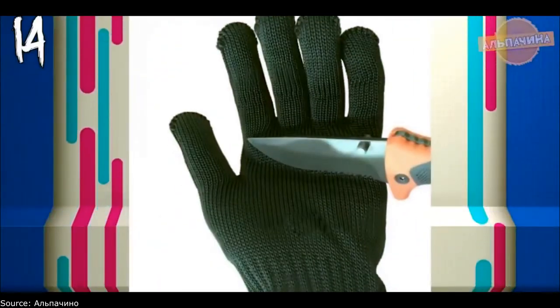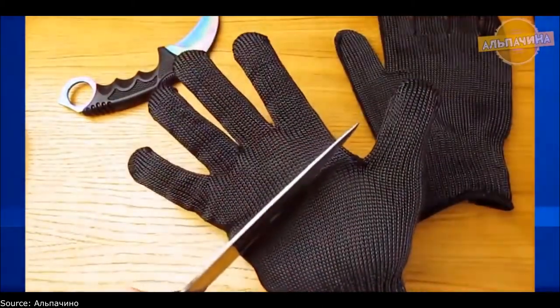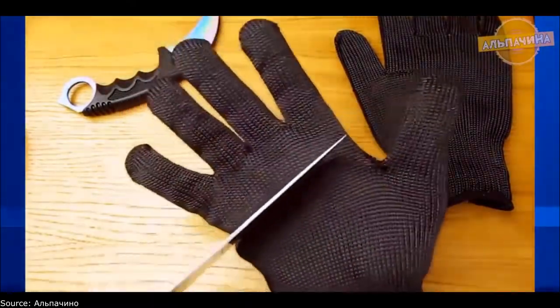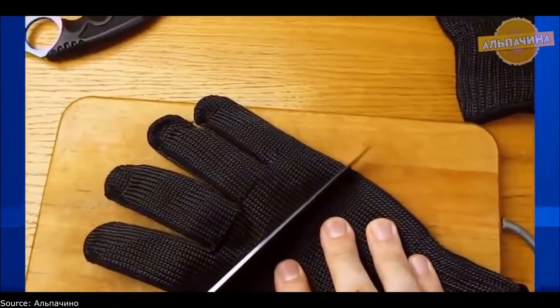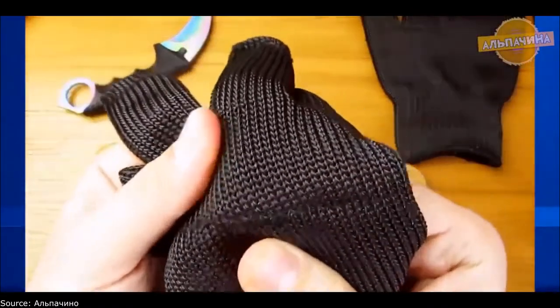Super gloves — which are unrealistic to cut through. If you often work with a knife and you are tired of cuts, then such gloves will be very handy. Made of very high quality material, with stainless wire located around the entire perimeter of the gloves that will not allow you to cut your hand. More than 2,000 orders make it clear that these gloves are really needed and a very useful thing when working with a knife.